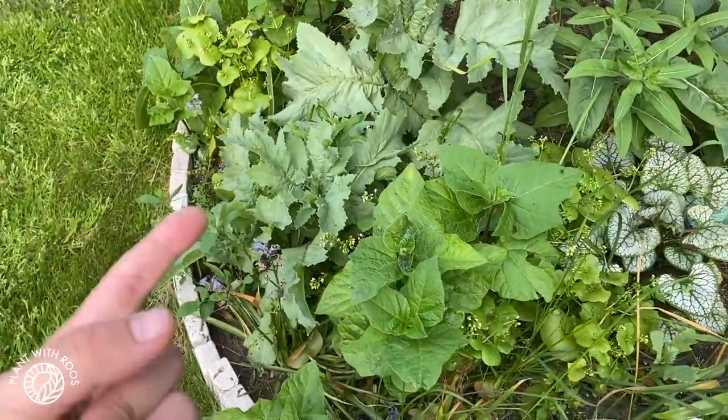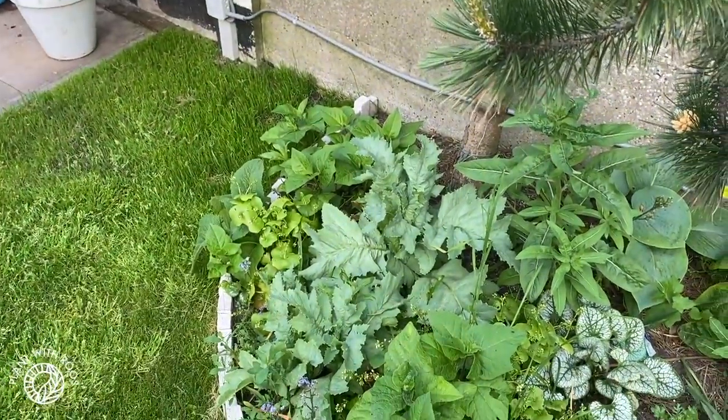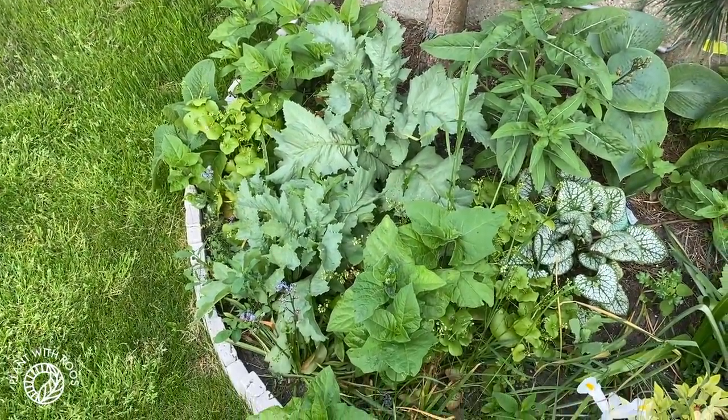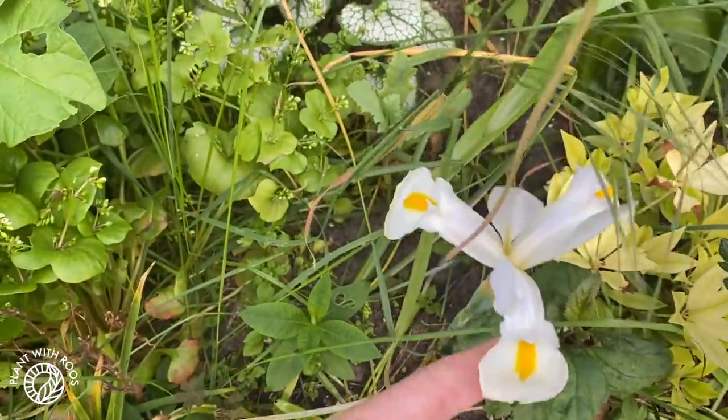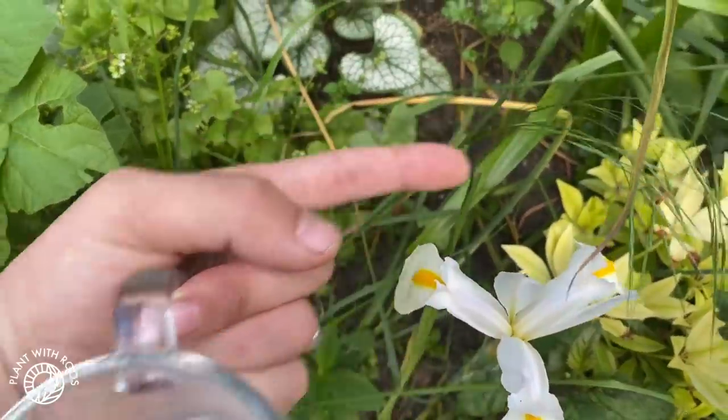The big palmy thing that was here has actually rotted away after the big cold winter. Then we have an iris that's opened here. Also random grass growing in the middle of the garden.